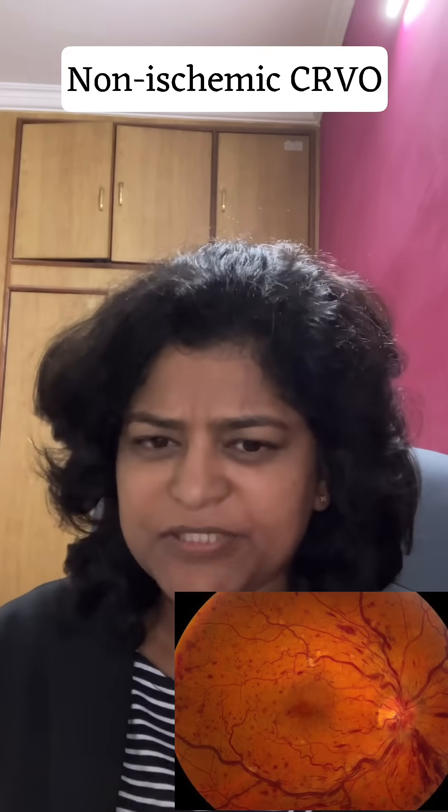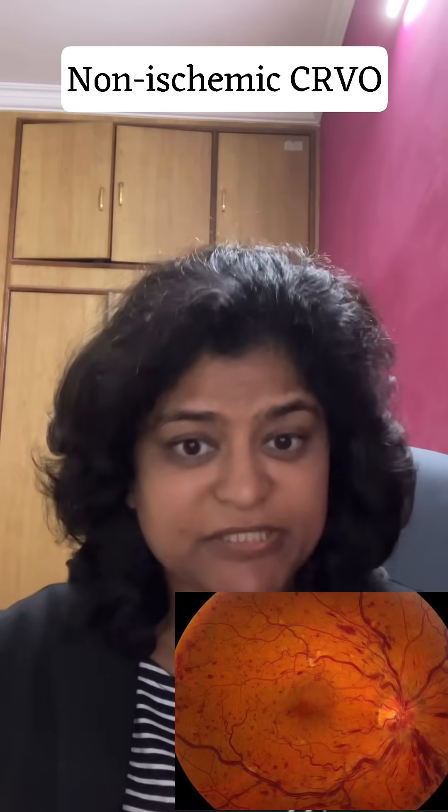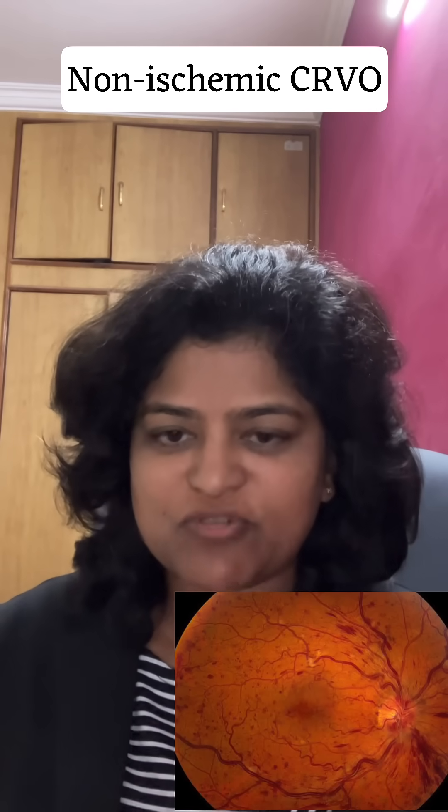In the non-ischemic type, the clot is not very severe and blood still flows. In fact, eventually compensatory blood vessels grow and take care of the blood flow.